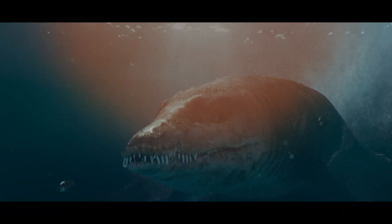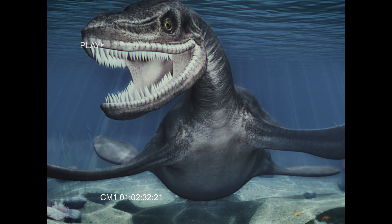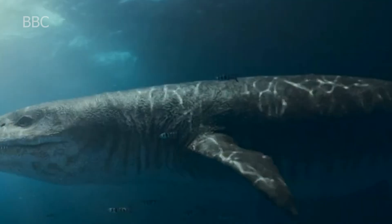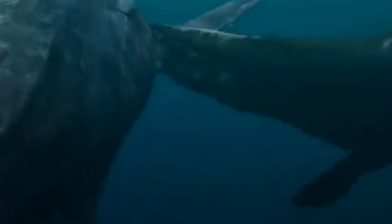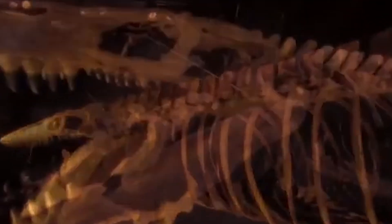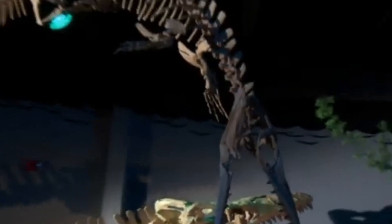The discovery presents a rare, once-in-a-lifetime opportunity to unravel the mysteries surrounding an ancient marine predator and its pivotal role in the prehistoric ecosystem. As the pliosaur steps out from the shadows of time, it beckons us to delve into the secrets concealed within its fossilized remains, offering invaluable insights into the ancient world it once dominated. The anticipation for the upcoming program and museum exhibit amplifies the significance of this remarkable find, promising to captivate audiences and further enrich our understanding of Earth's distant past.